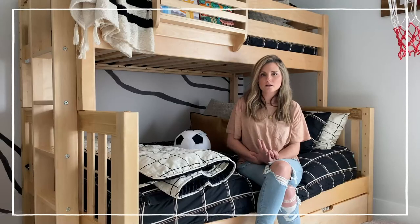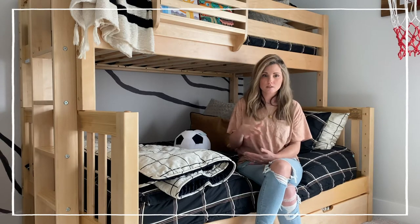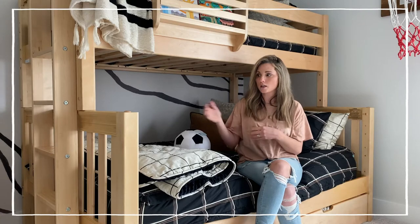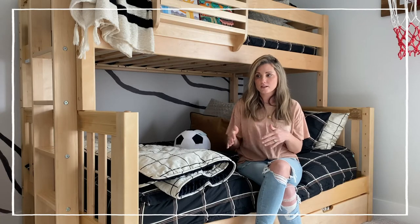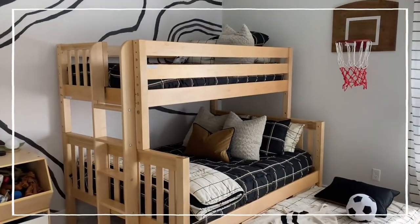The design process was actually really easy. I just needed to provide the specs of the space and what we were looking for. The design team was able to mock it up into the space and show me a sketch, so I knew when we moved in and installed the bed that everything would fit.